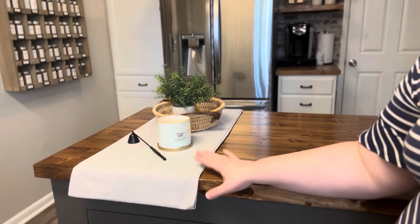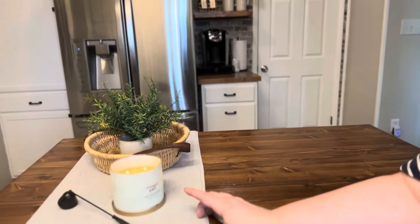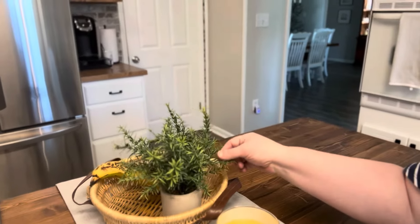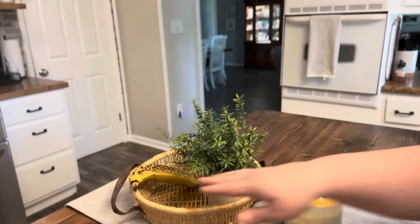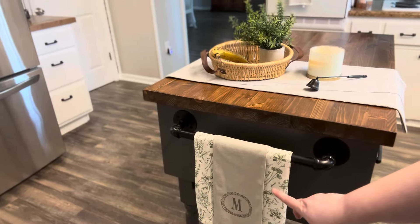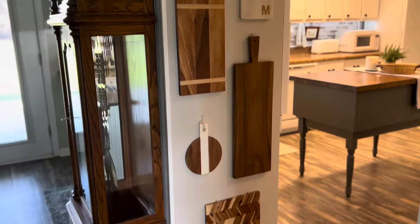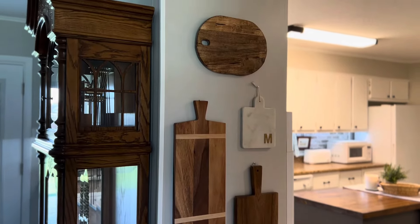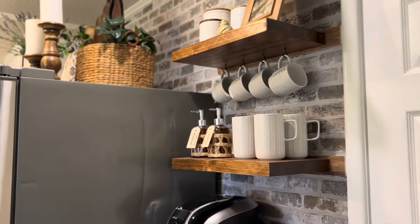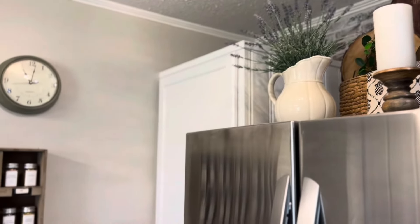On my island, all I did was take a table runner, fold it in half, and place it up here. I have a candle snuffer, a candle I think I got from Big Lots, a basket with leather handles that's another thrift store find, and a faux rosemary plant from Amazon. We usually just stick our fruit in here like bananas, and at the end of the island I have my tea tops. That completes the spring decorate-with-me!